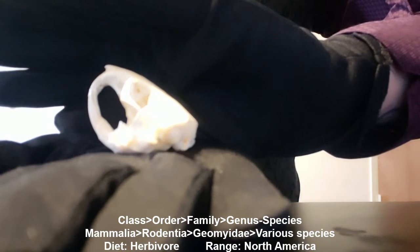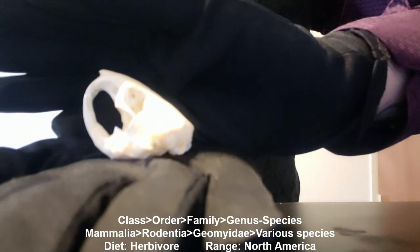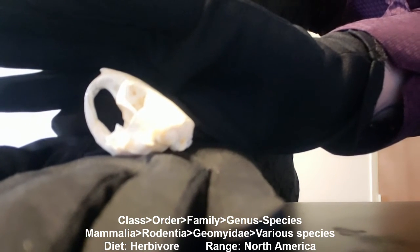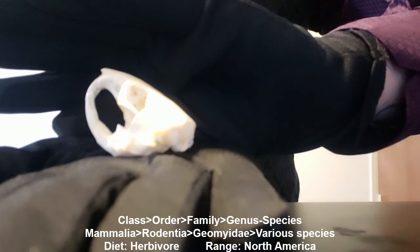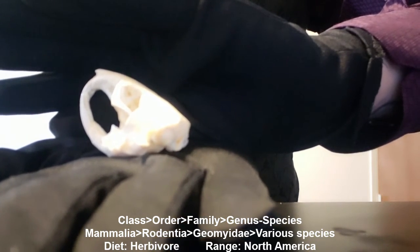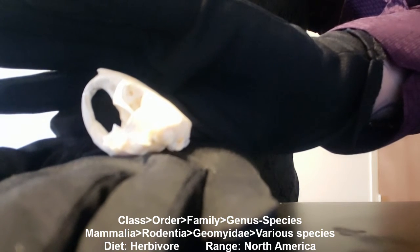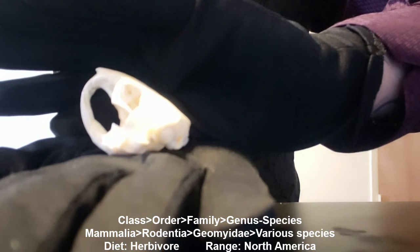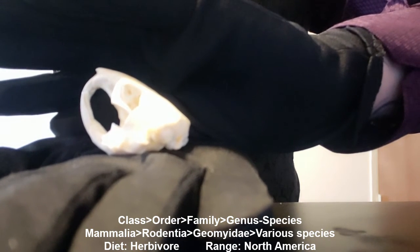Gophers are fossorial, meaning they spend their lives underground, creating a network of tunnels. The tunnels closer to the surface of the ground are used to collect food, such as plant roots and stems. The deeper tunnels contain areas for nesting and food storage.